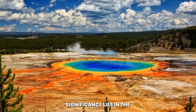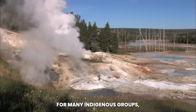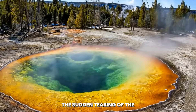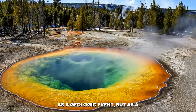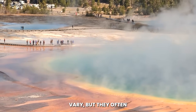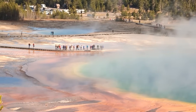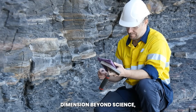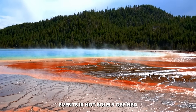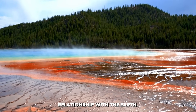Another layer of significance lies in the cultural and symbolic meaning of Yellowstone. For many indigenous groups, the land has deep spiritual and historical significance. The sudden tearing of the Earth may be viewed not just as a geologic event, but as a profound spiritual occurrence. Cultural interpretations of such ruptures often carry themes of balance, warning, and renewal. These perspectives add a dimension beyond science, reminding us that human understanding of natural events is not solely defined by measurements and models, but also by the stories and beliefs that frame our relationship with the Earth.